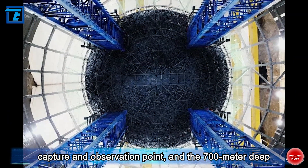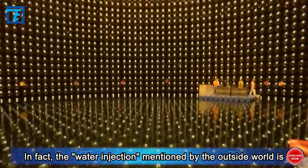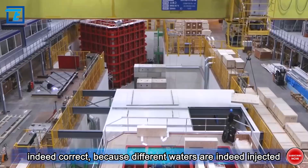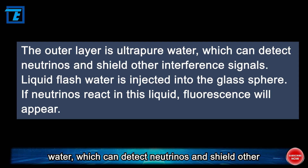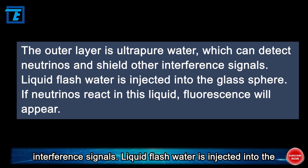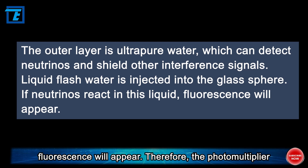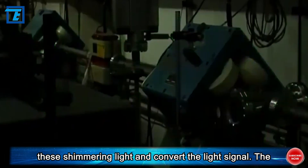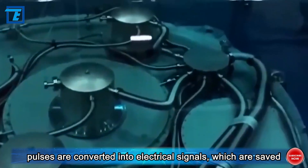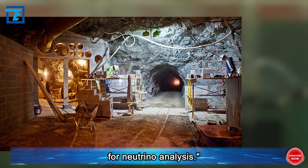The 700-meter deep burial is to shield the interference of cosmic and other rays. Different waters are injected into the bucket and the sphere: the outer layer is ultra-pure water, which can detect neutrinos and shield other interference signals. Liquid scintillator water is injected into the glass sphere — if neutrinos react in this liquid, fluorescence will appear. The photomultiplier tubes densely distributed outside the sphere capture these shimmering lights and convert the light signal pulses into electrical signals, which are saved by the data acquisition system for neutrino analysis.